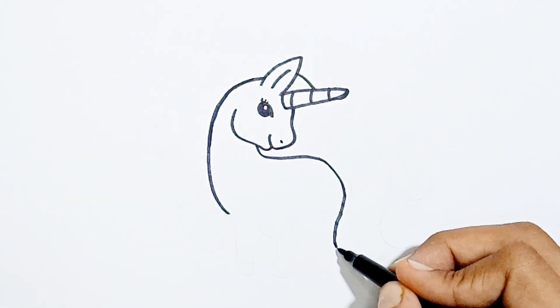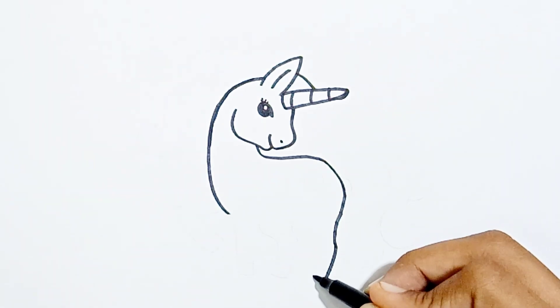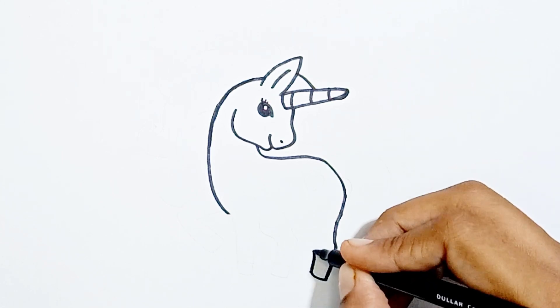Seven and nine, swinging on the pine. Here comes number ten and angry mother hen.